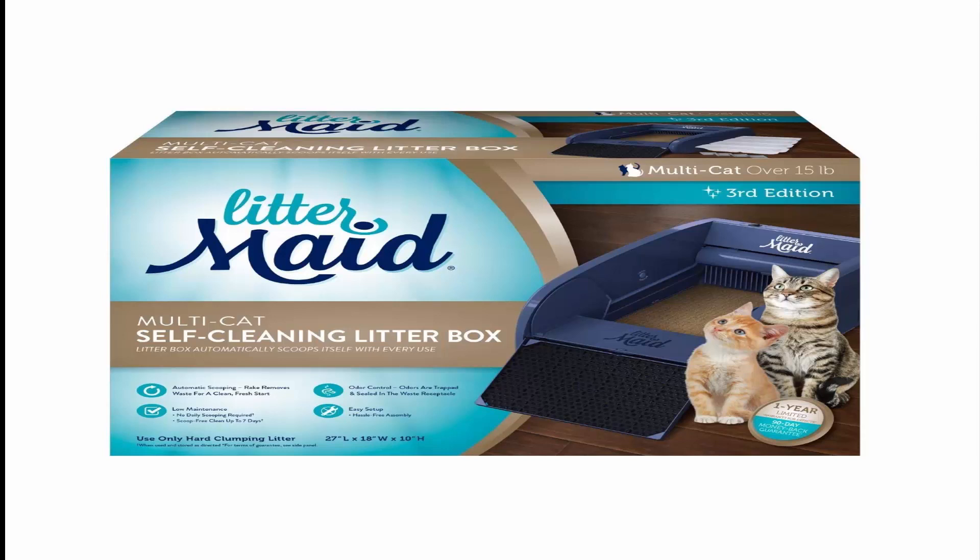Accessories include: 4 waste receptacles, 4 carbon filters, 1 scoop and rake cleaner, and 1 paw cleaning ramp.